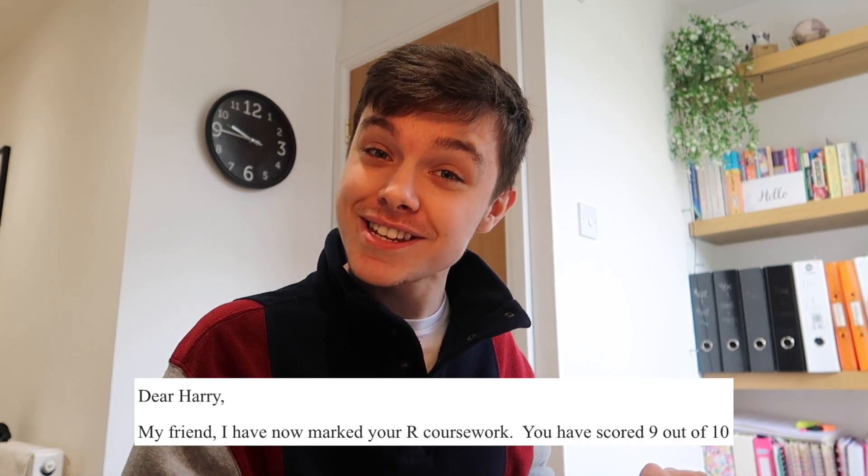All right, let's have a look at my results — we've all been waiting to see this. I can click on the email right here. I've opened the email. That's good. I have now marked and... yeah, I'm going to guess that's our coursework. It says: Dear Harry, my friend, I have now marked your R coursework. You have scored 9 out of 10.